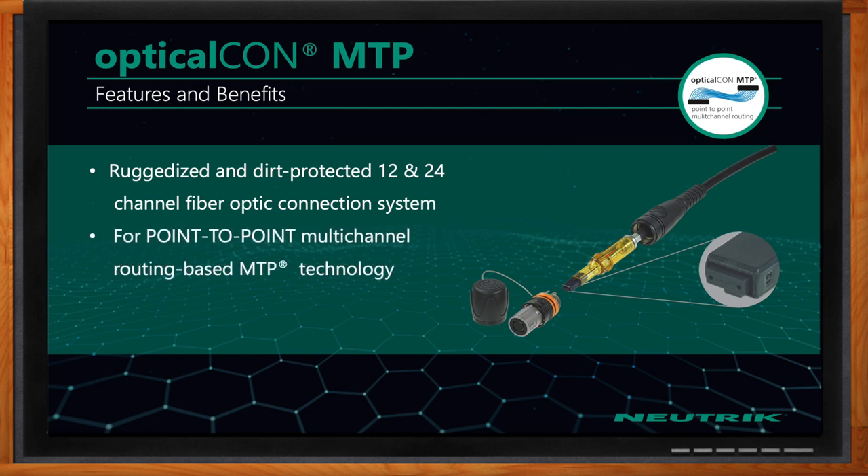So what are the benefits here? Again, it's ruggedized and dirt-protected — 12 and 24 channels of fiber in that small D-series cutout. These are great for point-to-point multi-channel routing environments where you can send a lot of signals down one cable.